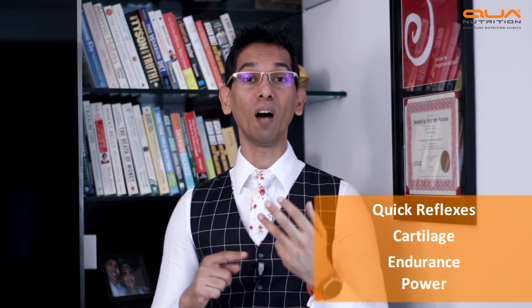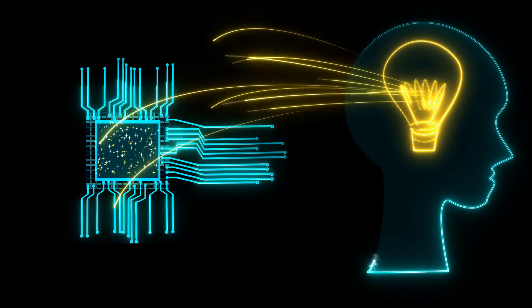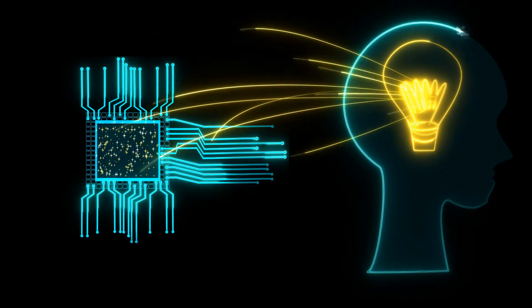You require quick reflexes, you have to have good cartilages in your joints, you have to have good endurance, good power, and above all a very fast reflex. I believe table tennis is one of those reaction-based sports where your brain syncing to your muscles has to be extremely fast. In fact, I believe it's one of the fastest games in the world, where your eyesight has got fractions of seconds to work.